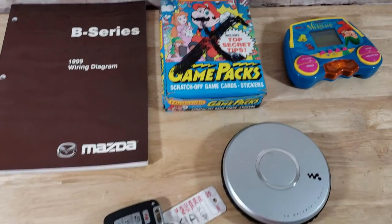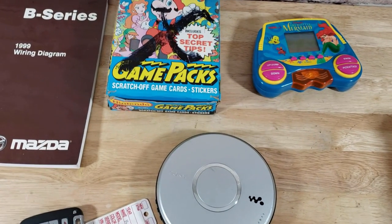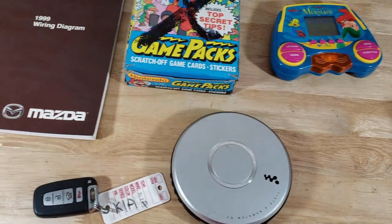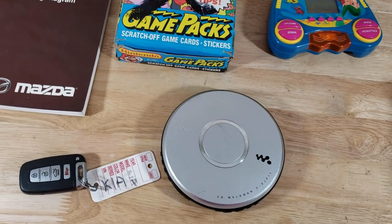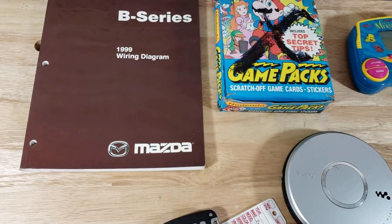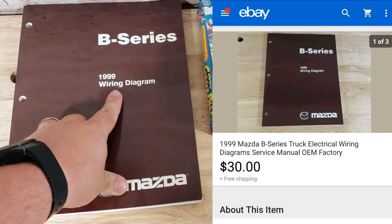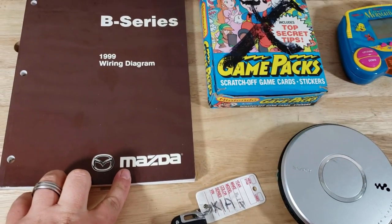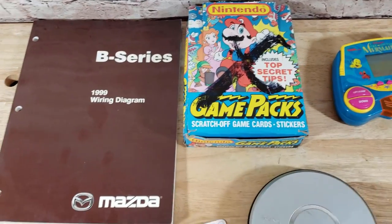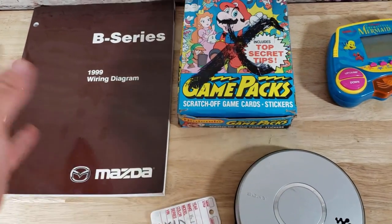Everyone, back with the sales update for Thursday — six sales today, five here with one more already paid to show later and another pending payment, so technically seven. What did sell was this wiring diagram manual for a B-Series Mazda — I think it sold for about $20 to $30 shipped. This came out of the big manual lot you've heard about. It just goes in a bubble mailer and ships media mail.